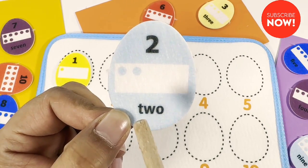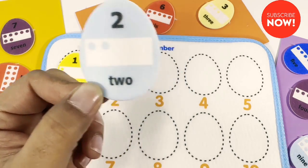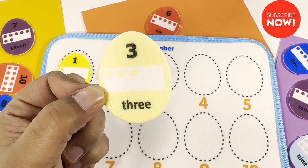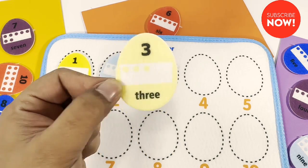Two. One, two. This yellow egg has three dots. One, two, three. Number three.